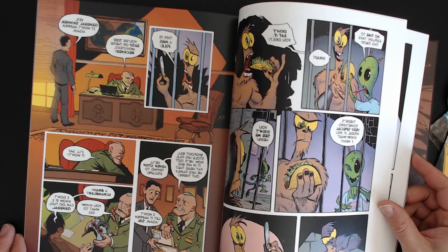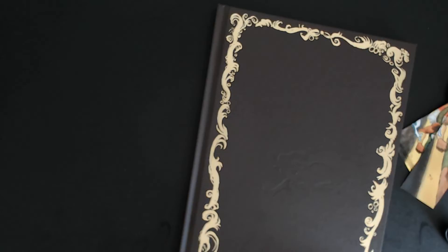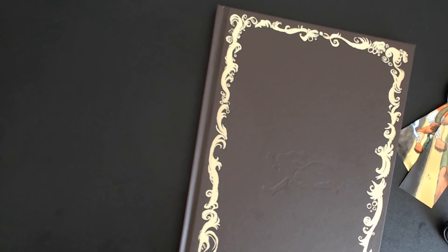So yeah, this was awesome. Not gonna go too deep into it. It's a beautiful book. If y'all didn't get it, y'all are missing out.